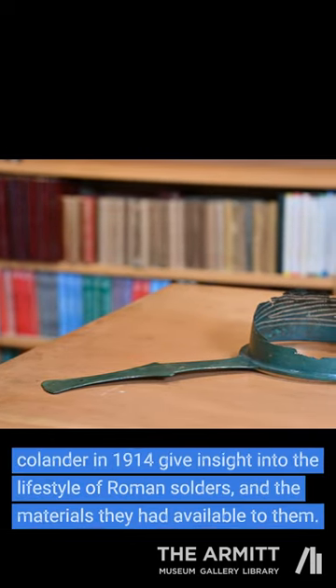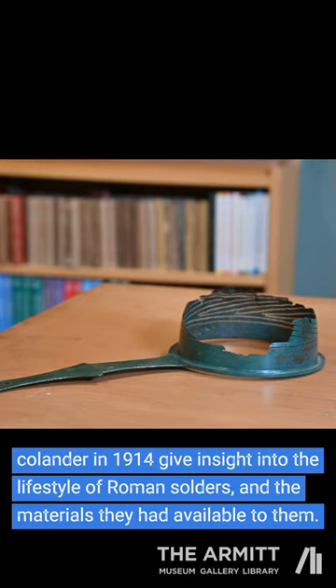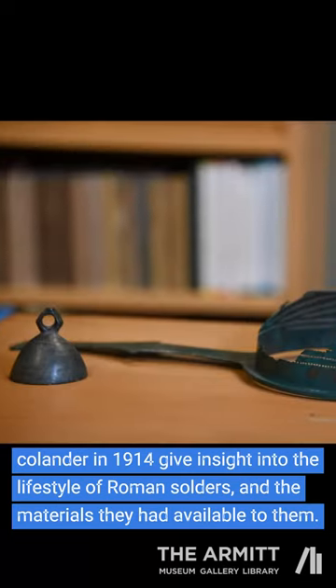This copper belt, found in 1901 and examined by Collingwood in 1914, gives insight into the lifestyle of Roman soldiers and the materials they had available to them.